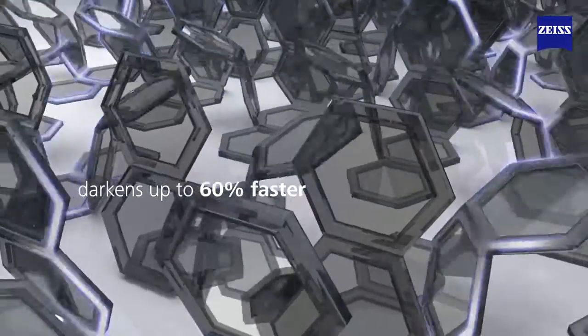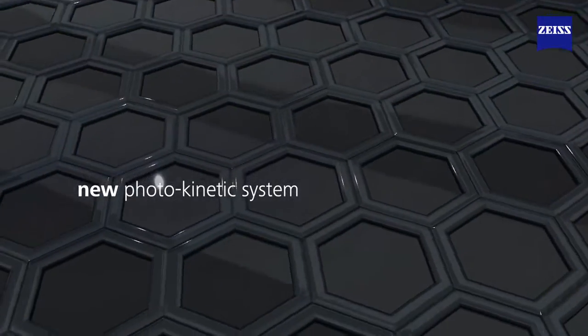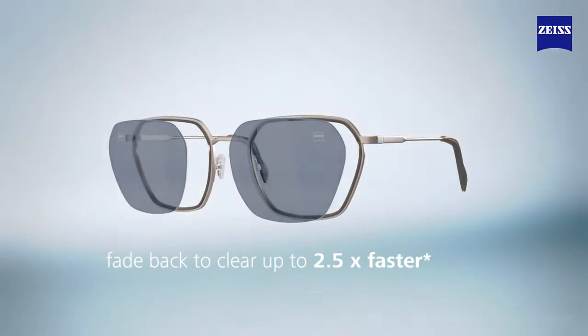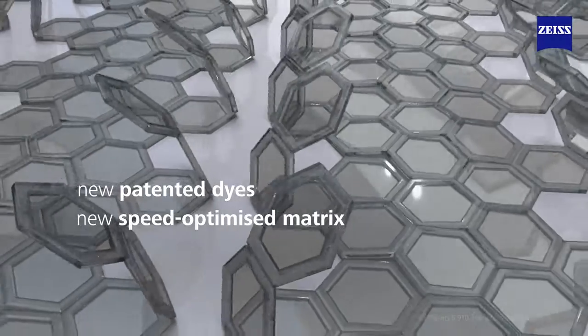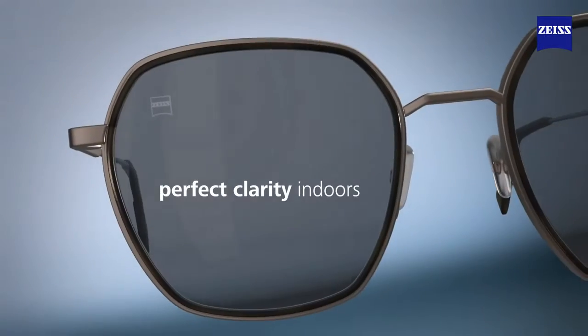Zeiss PhotoFusion X lenses darken up to 60% faster than before, thanks to a brand new photokinetic system. They also fade back to clear up to 2.5 times faster. New patented dyes embedded in a speed-optimized matrix react extra fast to ensure perfect clarity indoors.